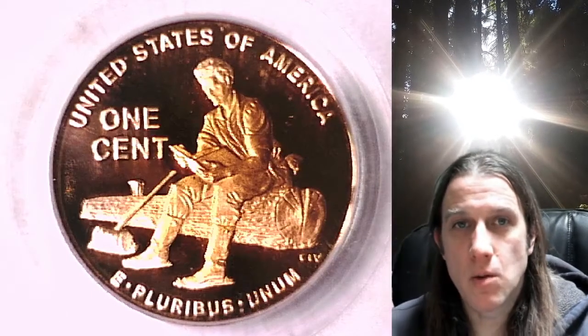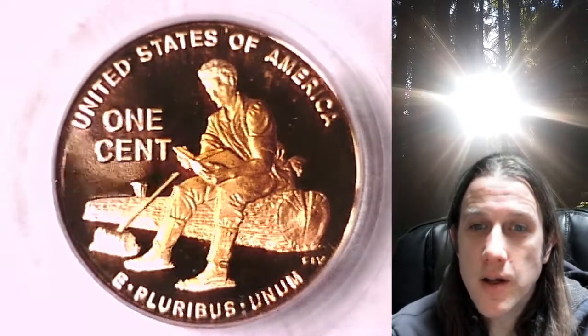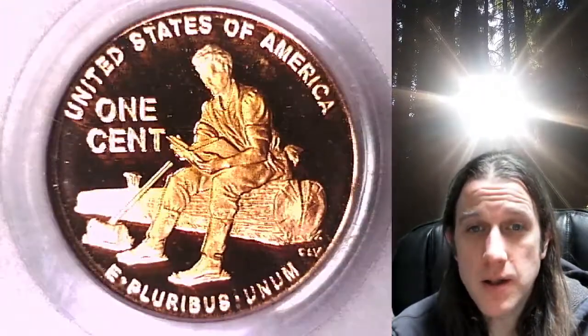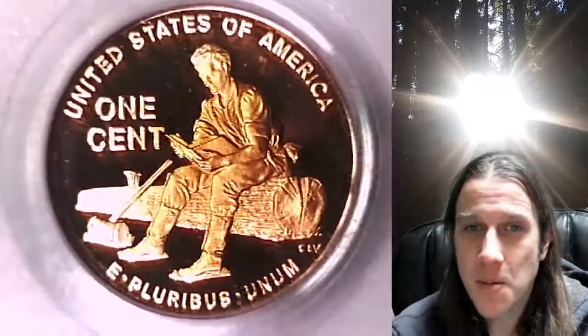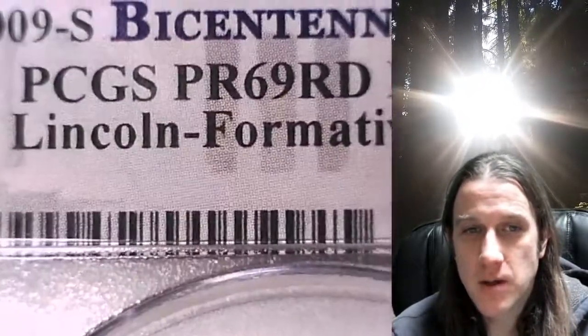Hello again everyone and welcome back to Time Traveler's Coin Exchange. The next coin we're going to take a look at is a 2009 S Lincoln Bicentennial cent. This one is a proof coin from the San Francisco Mint. It has been graded by PCGS — they graded it Proof 69 Red Deep Cameo — and this one features the Lincoln Formative Years design.